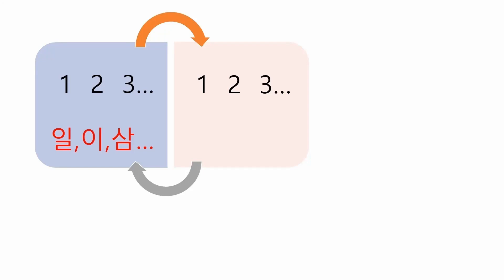In Korean, there are two number systems. One is the 1-2-3 system you have already learned about. If you want to know more about it, see the video tagged at the top right. And today, you will learn the other number system.